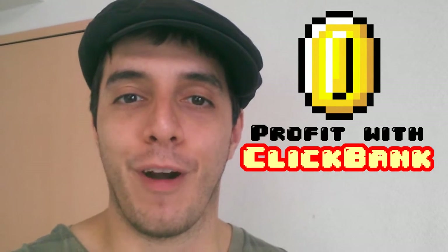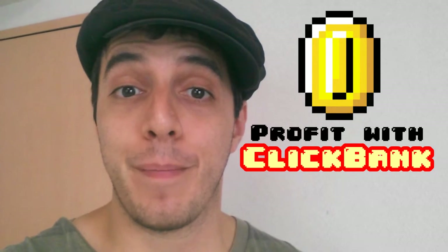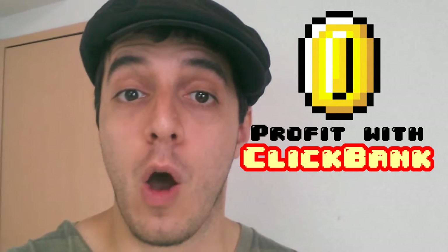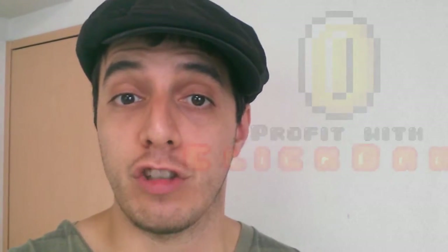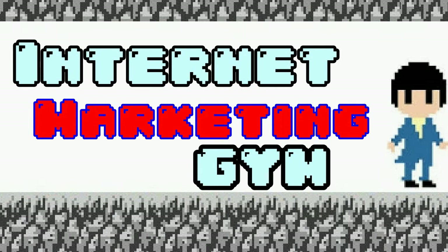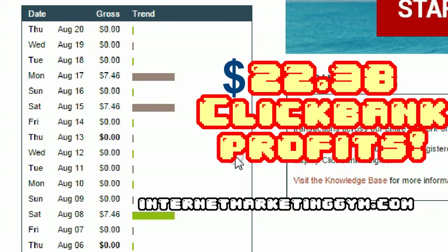What's up guys, it's Ike from InternetMarketingGym.com. Today I'm going to show you how to profit with Clickbank. I'm going to show you exactly how I profited on Clickbank using a thank you page. Here I am inside my Clickbank account — during the past three weeks I made about three sales, each one worth $7.46, that's about $22.38 profit.